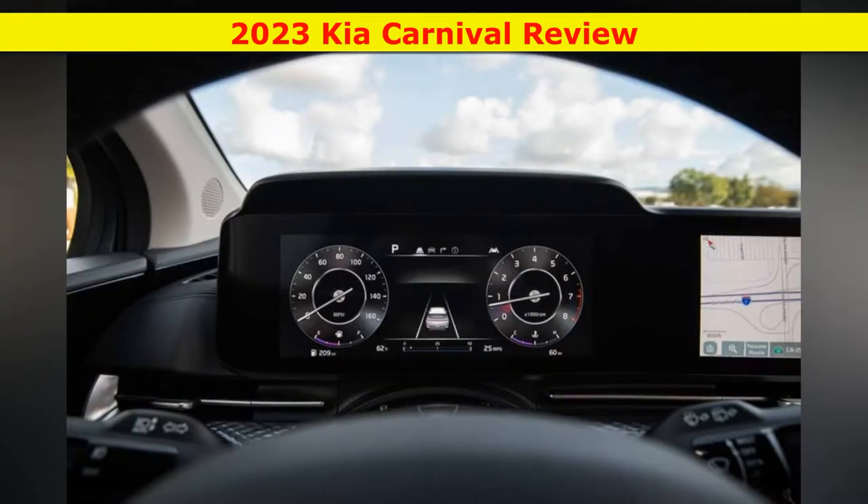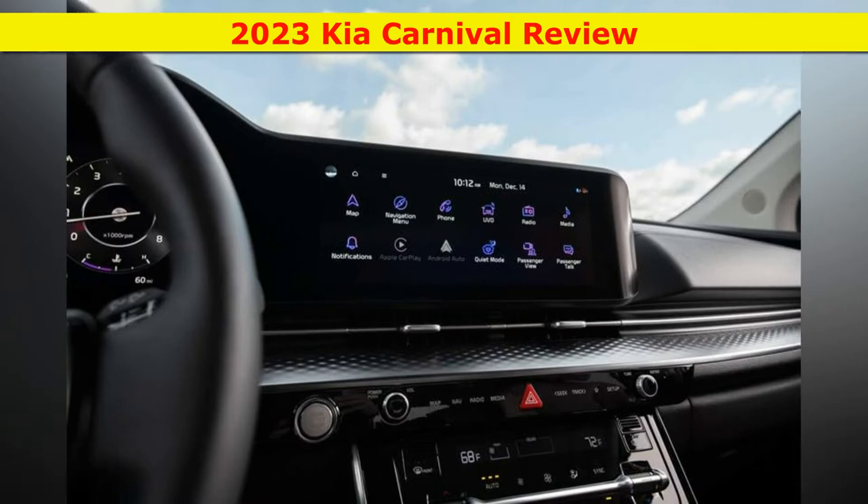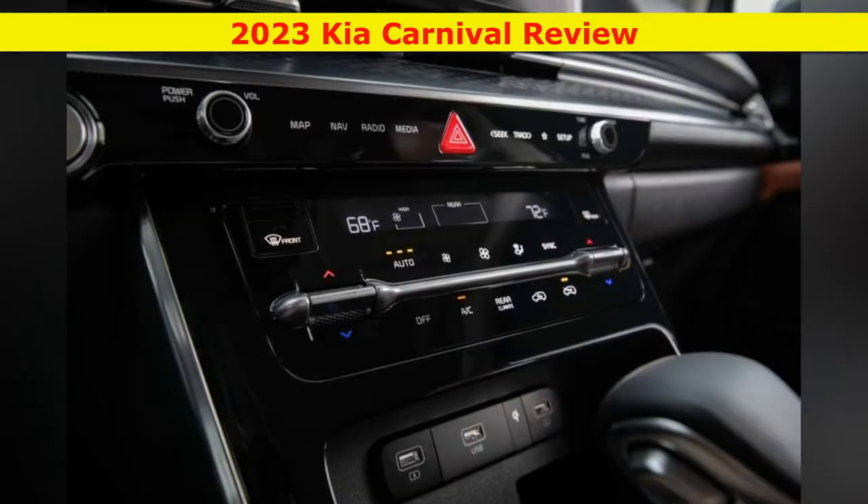The EX's standard features include a 12.3-inch infotainment display, navigation, satellite radio, adaptive cruise control, wireless device charging, a power liftgate, an 8-speaker stereo system, multi-zone automatic climate control, a rear passenger camera, Kia's passenger talk intercom system, and 19-inch wheels.